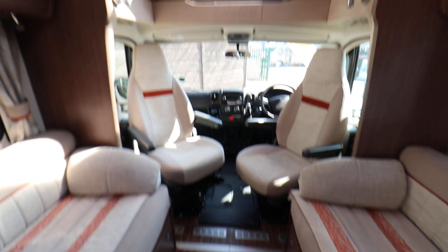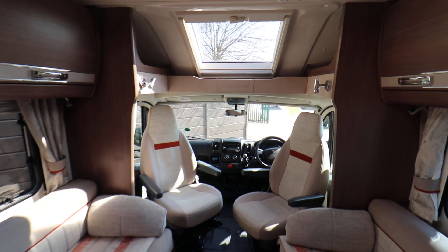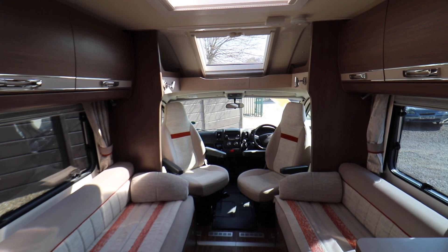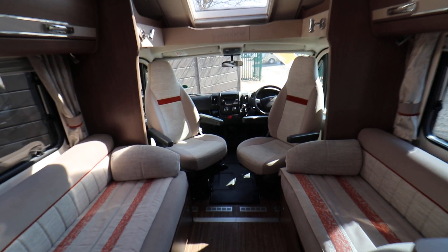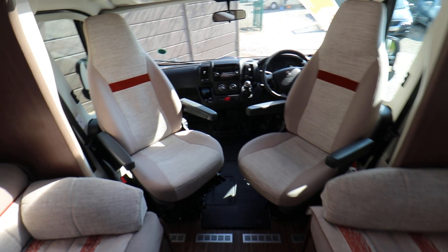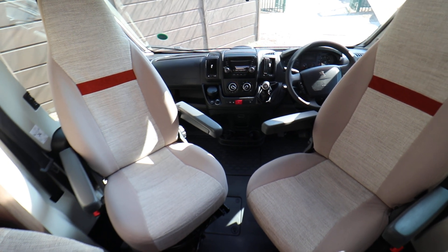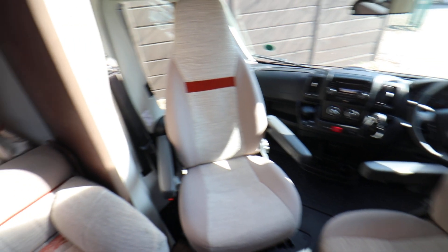At the front of the motorhome there is a large panoramic skylight letting in lots of daylight. There are also cabinets on both sides. You've got swivel cab seats. Then there is air conditioning, cruise control, electric windows and mirrors, and driver and passenger airbags.